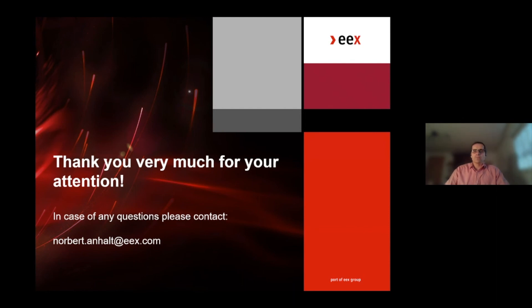Thank you very much for your attention. In case of any questions, please feel free to contact either me or a member of the sales team. We are more than happy to help you.